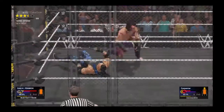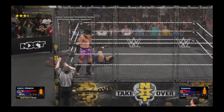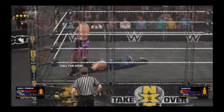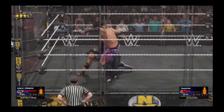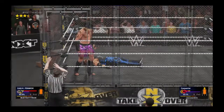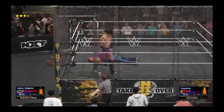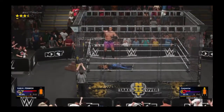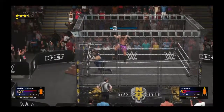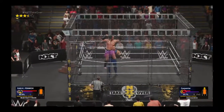And a brutal face buster! He's running on fumes here — does he have enough left in him to capitalize? This has just been pandemonium. At what point do those thoughts creep in of, what do I have to do to put this match to rest?